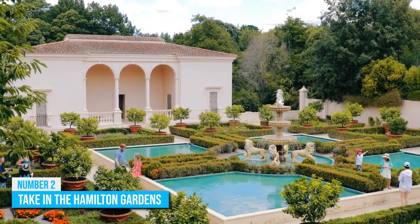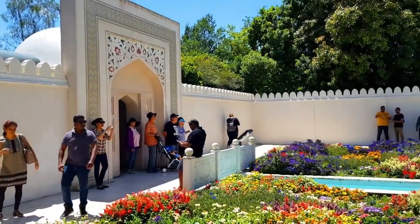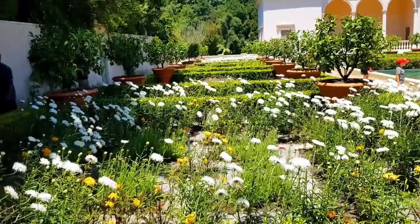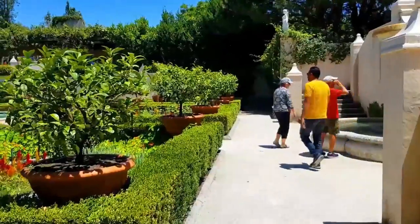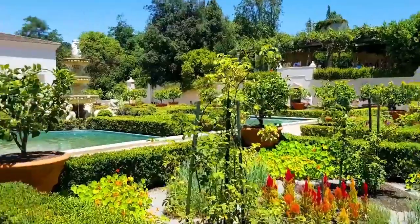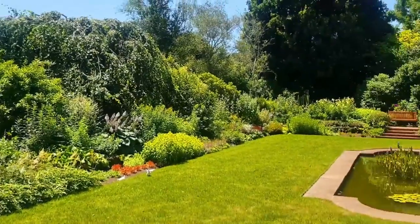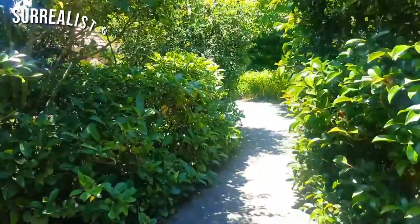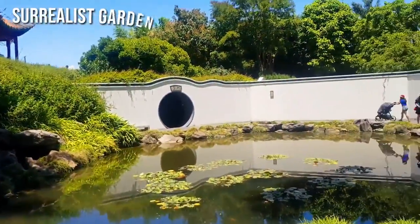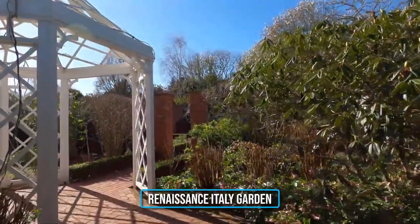Number 2: Take In The Hamilton Gardens. There are tons of great reasons why Hamilton Gardens is the most visited tourist attraction in Hamilton, but we'll give you one: it offers a vast variety that's enough to fill your day with all the fun you want. This garden is so unique because it features several enclosed gardens with different themes. You could spend your morning strolling through a surrealist garden that feels like it was plucked straight out of Alice in Wonderland and also spend the evening in the Renaissance Italy garden.